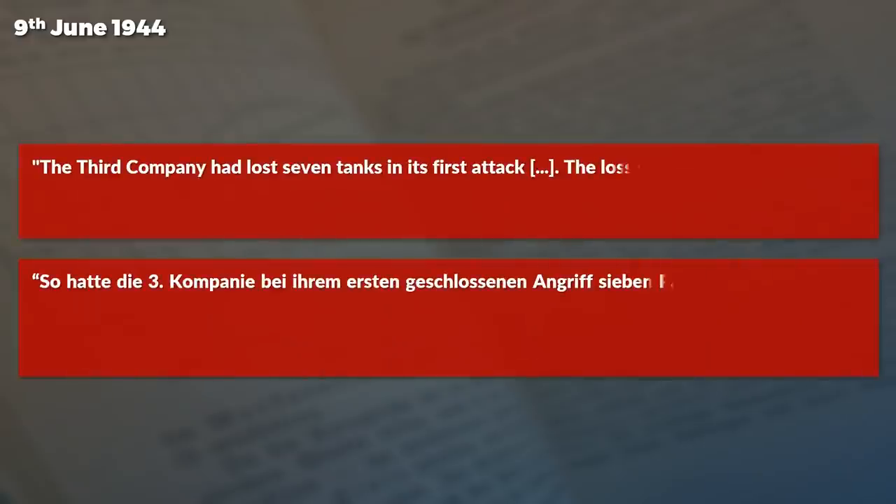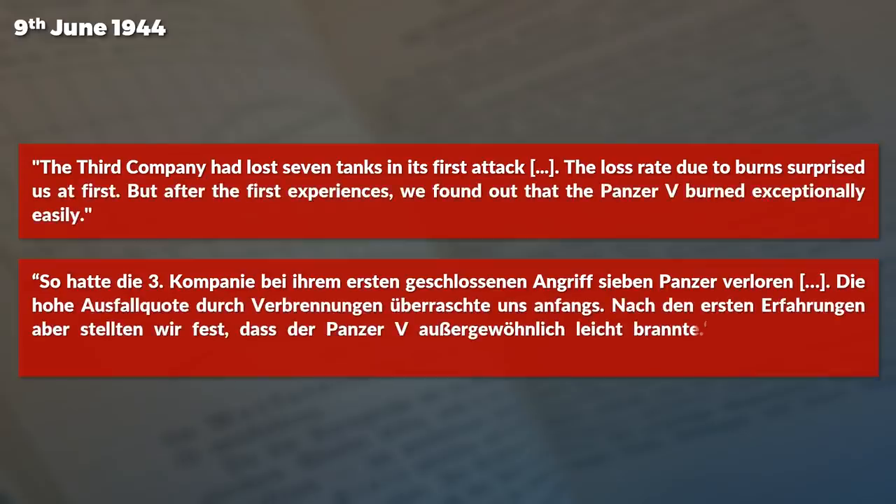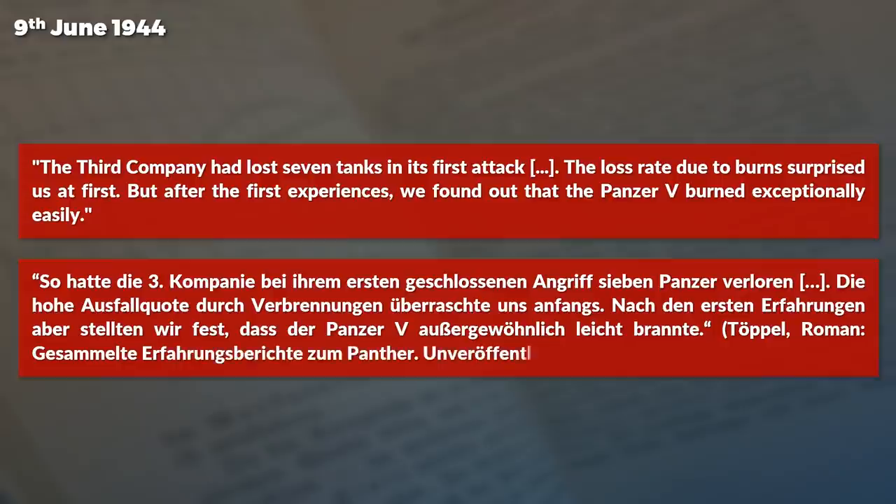Some issues with the Panther starting to burn easily were related to the teething problems, like leaky seals. Yet some of these issues were still present in 1944, as noted by a Panzerregiment on an action of the 9th of June 1944, shortly after D-Day. The 3rd company had lost 7 tanks in its first attack. The loss rate due to burning surprised them at first, and they found out that the Panzer V burned exceptionally easily.